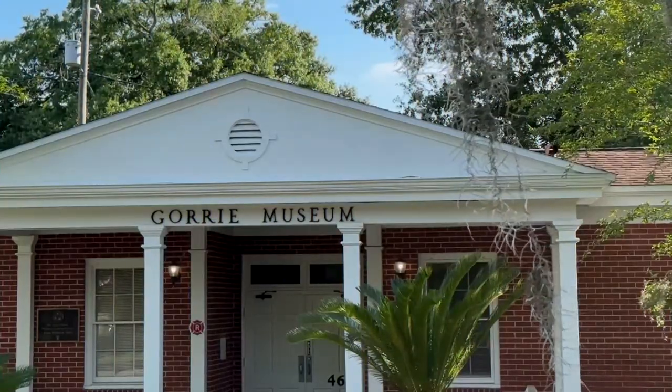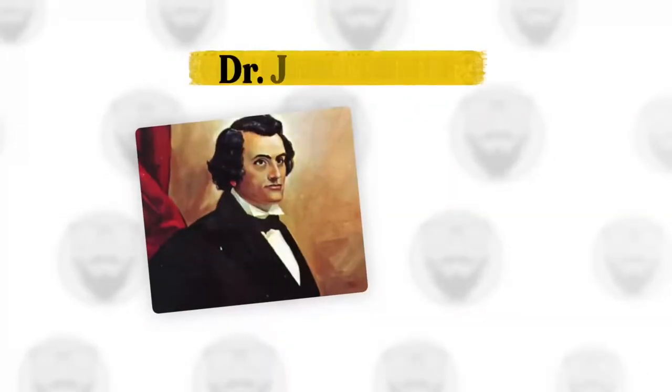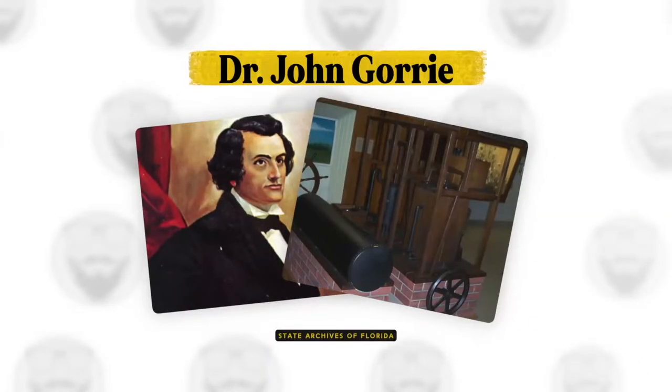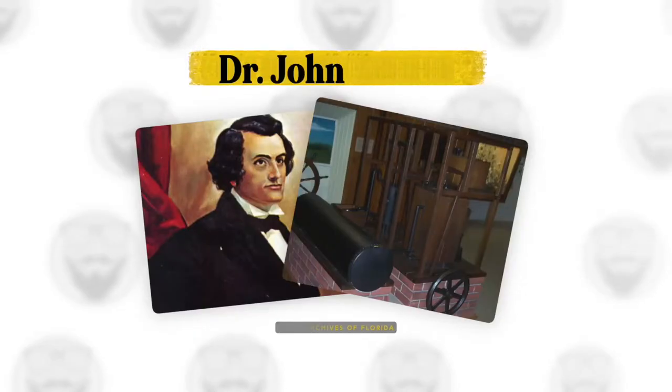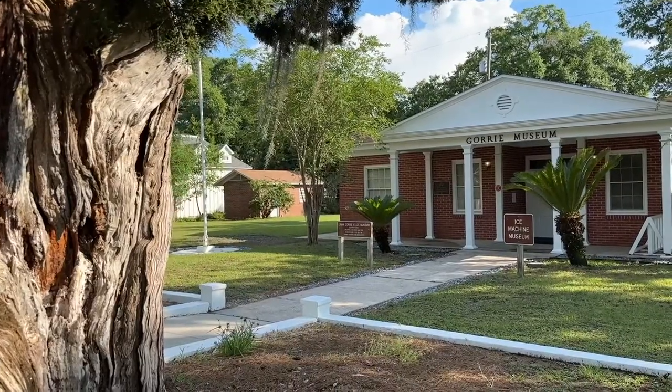One of the most important — and I would consider necessary — inventions of all time happened here in Apalachicola during the 1840s. Looking to lower the temperature in the sick rooms of his yellow fever patients, Dr. John Gorrie developed a mechanical device that produced ice. That machine laid the groundwork for modern refrigeration and the air conditioning we all benefit from today. This museum features exhibits about Gorrie's life and work as well as the history of Apalachicola.